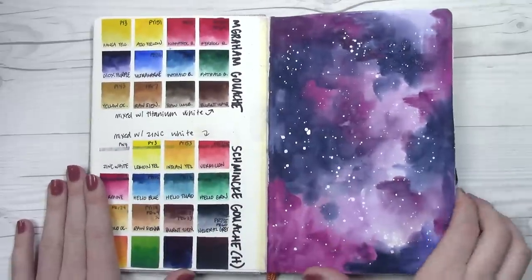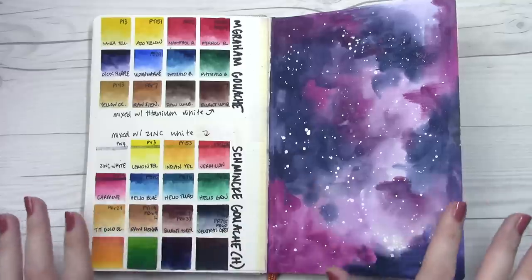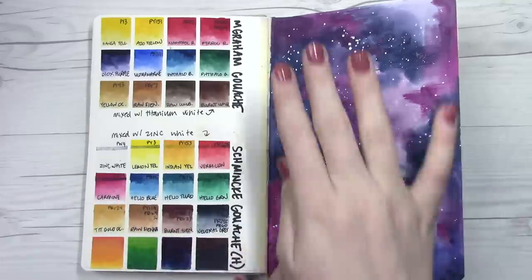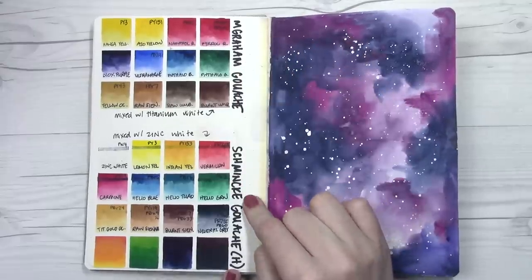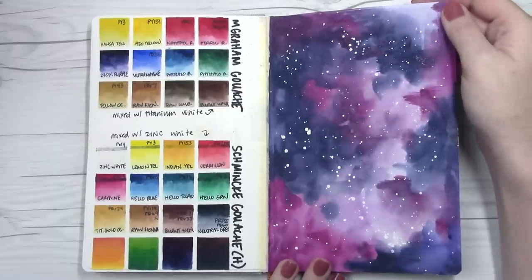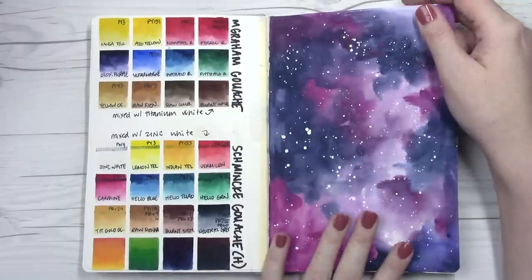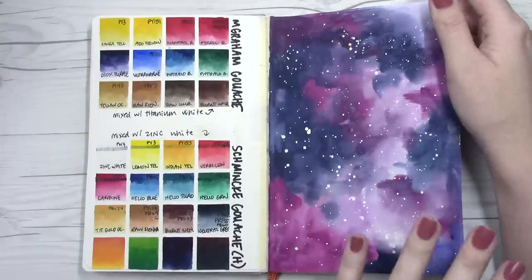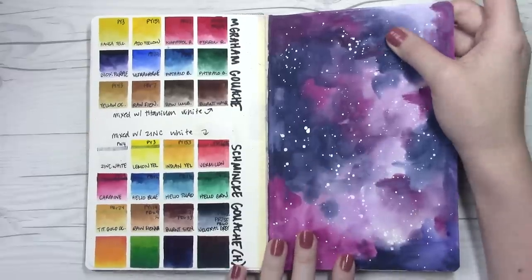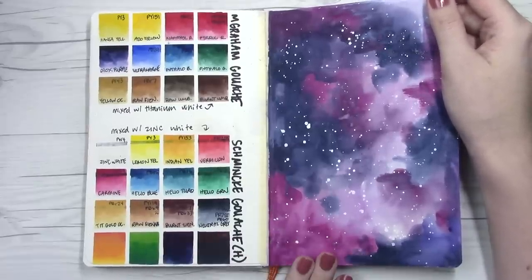These next two pages were done really recently. The pages underneath were ones I really didn't like, so when I got some new gouache samples I wanted to go ahead and swatch them out, and I just needed to de-stress. I've been really stressed out lately, so I did this really free-flow painting — just mixing colors together. It wasn't intended to be a galaxy but then I added some little splatters, but mostly just relaxing and swatching.